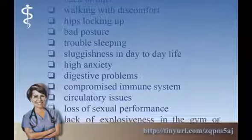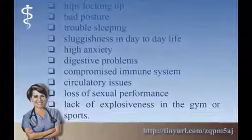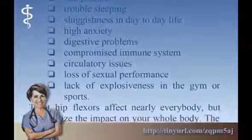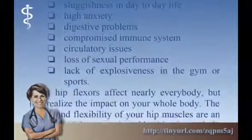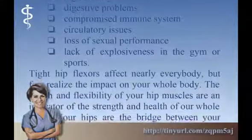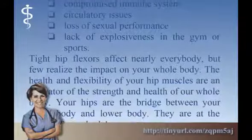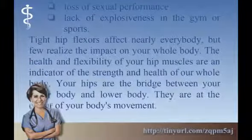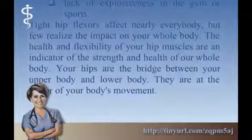Tight hip flexors can cause hips locking up, bad posture, trouble sleeping, sluggishness in day to day life, high anxiety, digestive problems, compromised immune system, circulatory issues, loss of sexual performance, and lack of explosiveness in the gym or sports. Tight hip flexors affect nearly everybody, but few realize the impact on your whole body. The health and flexibility of your hip muscles are an indicator of the strength and health of our whole body.